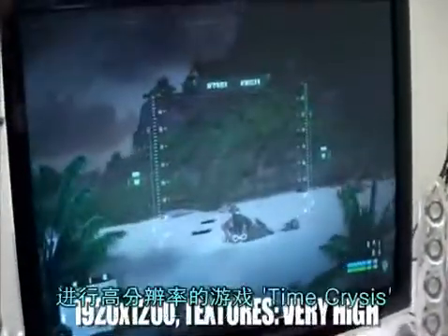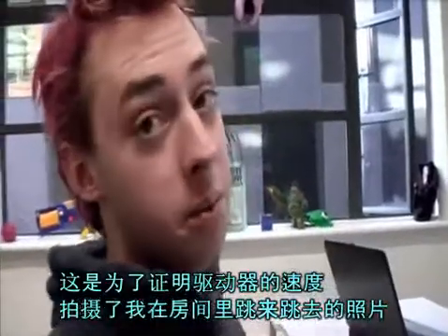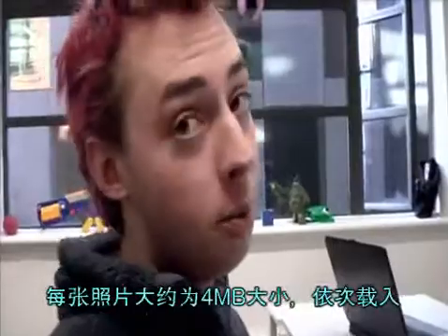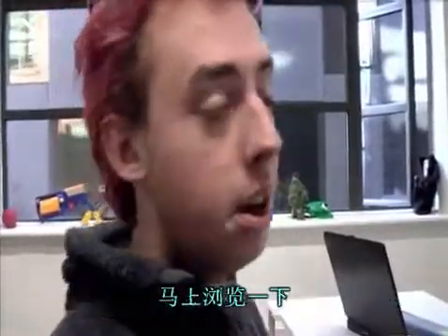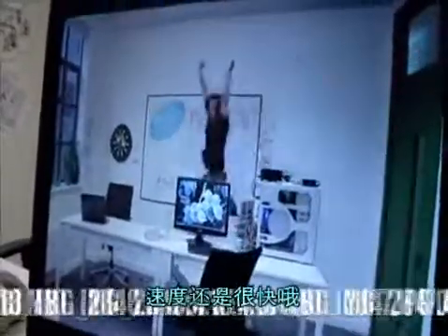This is one of the more fun tests — playing Crysis in high resolution. To prove the speed of these drives, we've taken a load of images of me flying around the room. They're about 4 meg each and we're going to load them one after another and play them back instantly. Here we go. That is fast.